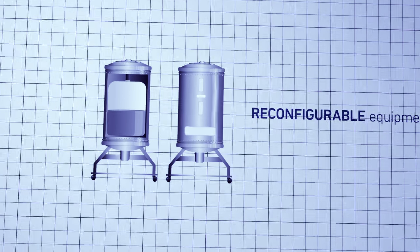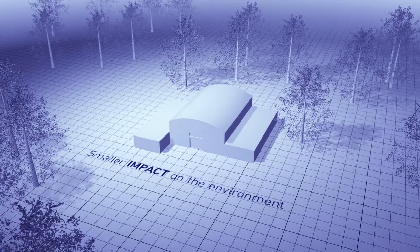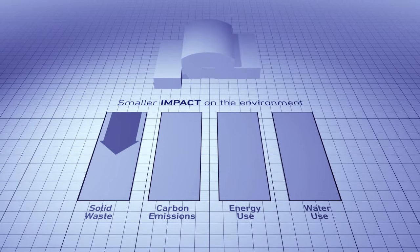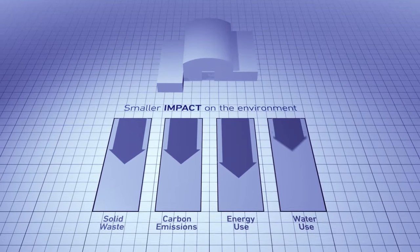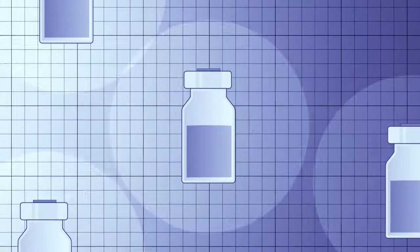A smaller plant also means a smaller impact on the environment. Compared to a big conventional facility, a next-generation plant cuts carbon emissions and solid waste significantly, and it uses far less energy and water.